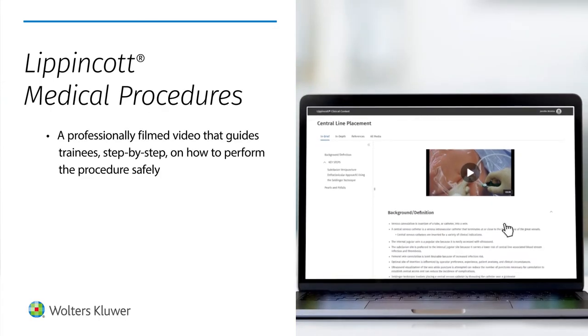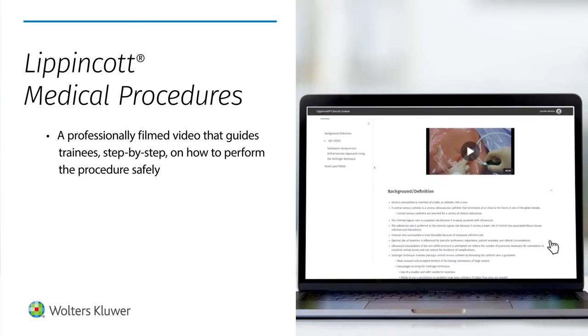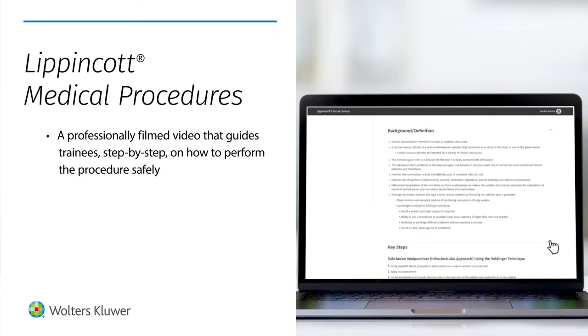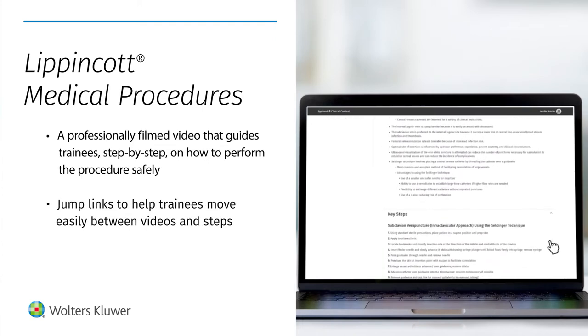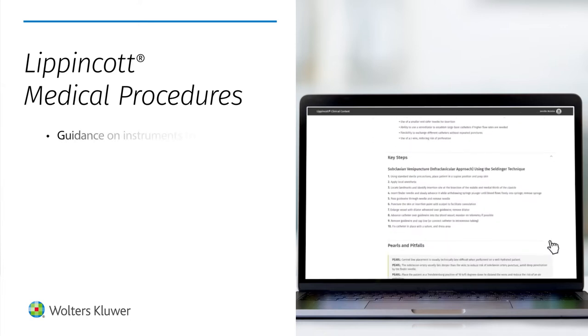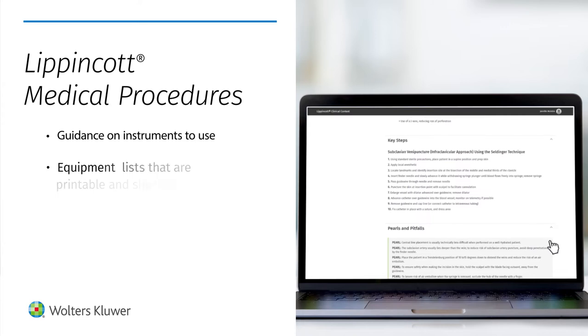Each procedure includes a professionally filmed video that guides trainees step-by-step on how to perform the procedure safely, jump links to help trainees move easily between videos and steps, guidance on instruments to use, and equipment lists that are printable and shareable.